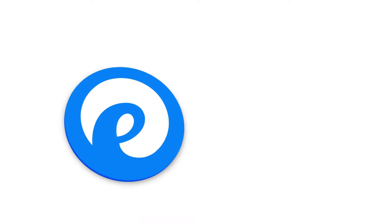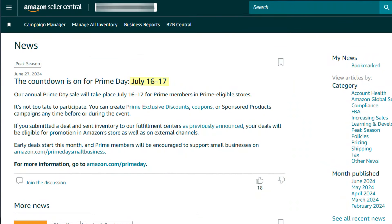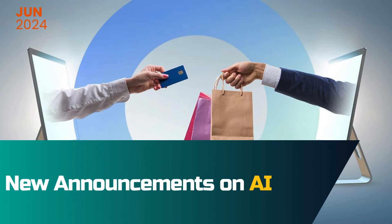Amazon announced the Prime Day date, which will take place on July 16th and 17th. It's a must for sellers to take full advantage of Prime Day. You can create explosive discounts, coupons, or sponsored product campaigns at any time before or during the event. If you submitted a deal and sent inventory to fulfillment centers, your deal will be eligible for promotions in the Amazon store as well as on external channels.